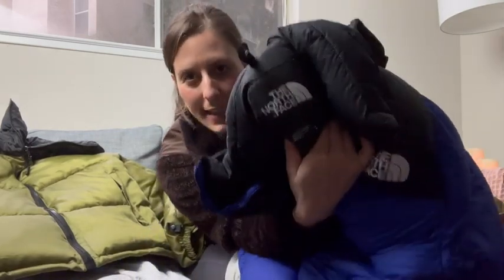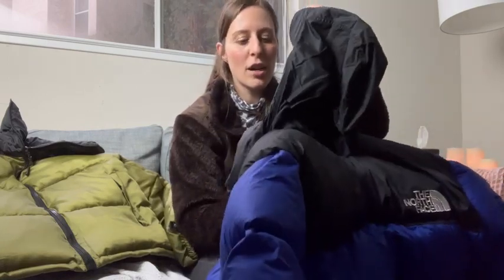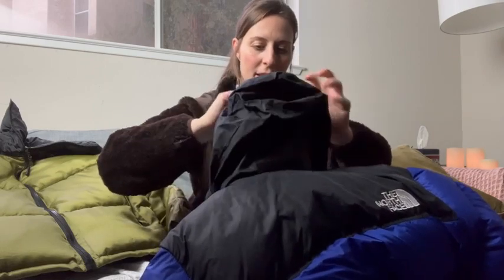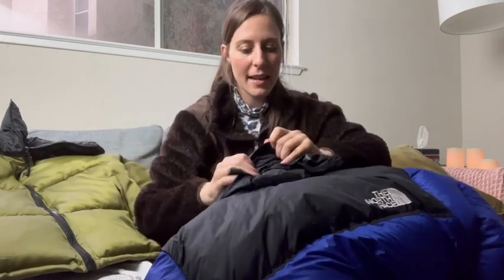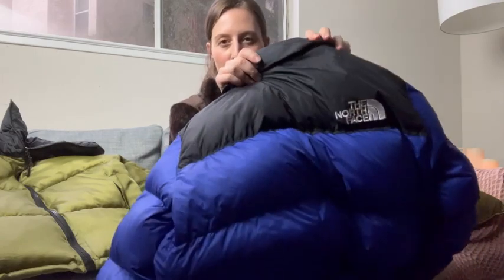This is the inside of the real jacket. The fake one looks fairly similar except the loop isn't actually big enough to put on a jacket hook. The real one also has a hood that you can tuck back into the neck — it's a little hard to do, but you tuck it in and then there's velcro, and the fake one doesn't have that at all.